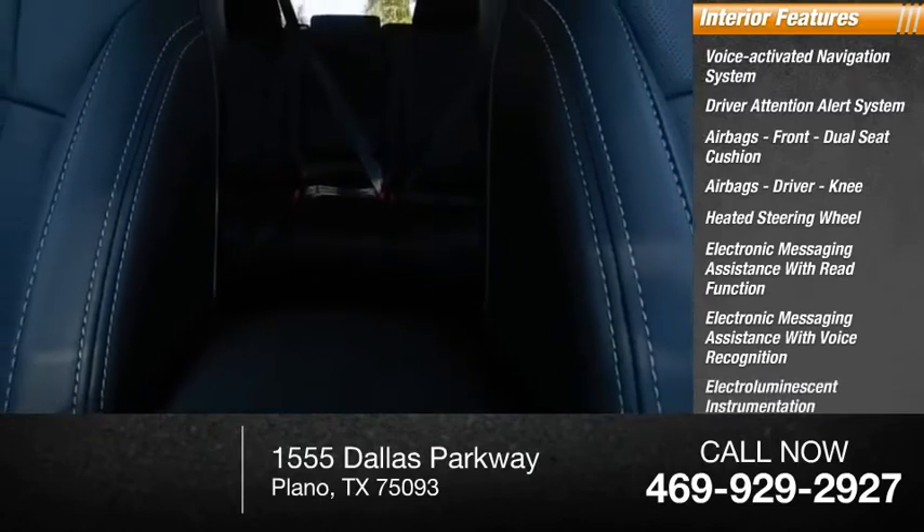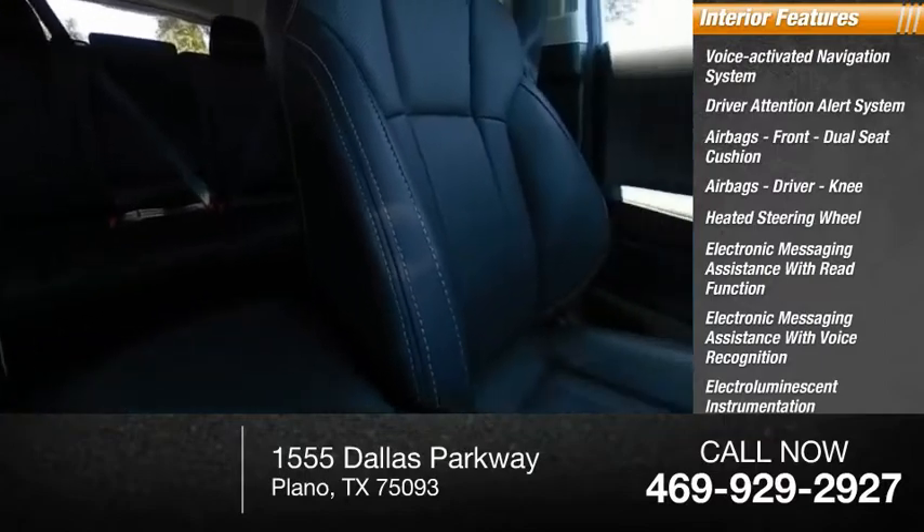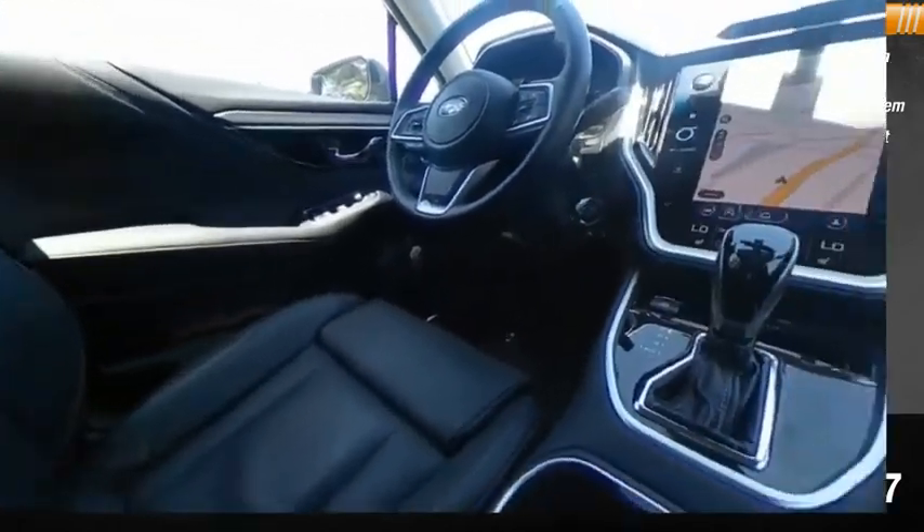Electro-luminescent instrumentation, cargo area 12-volt power outlet, and child safety locks. Come take a test drive today.